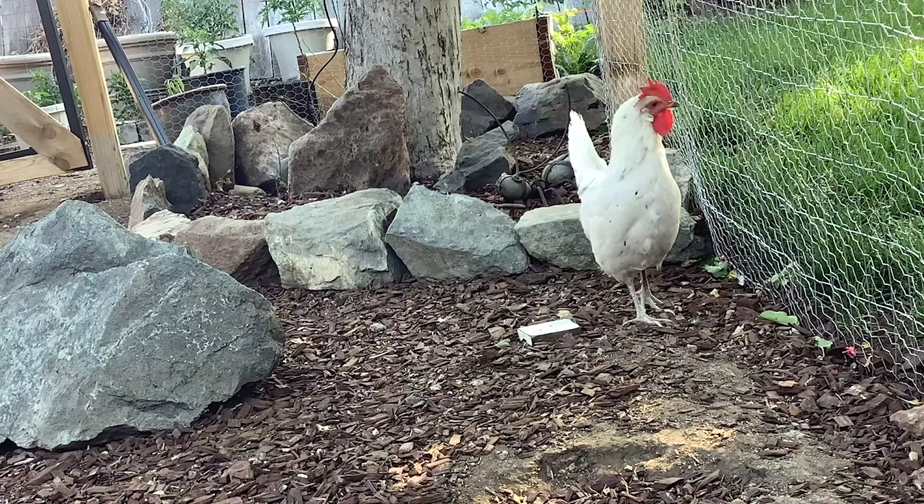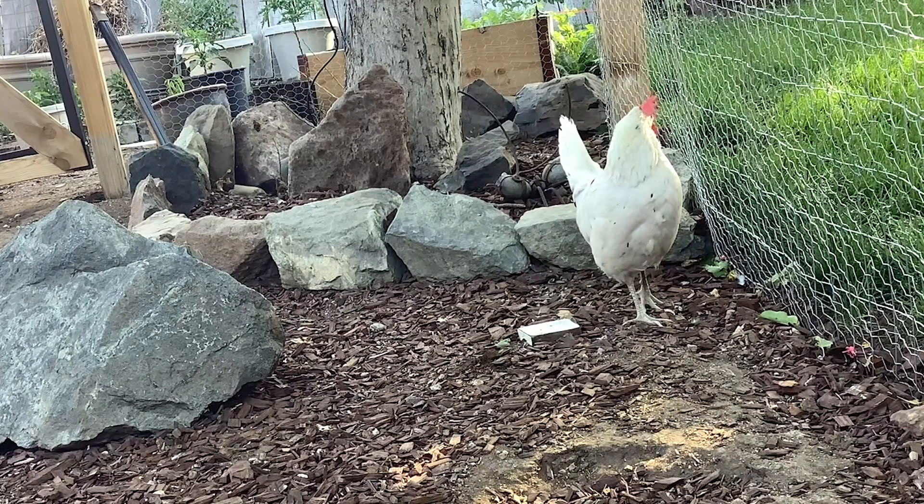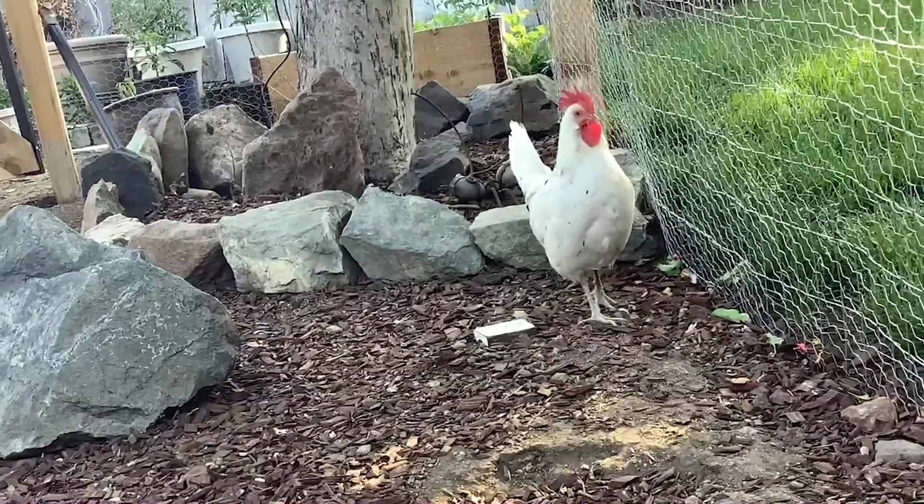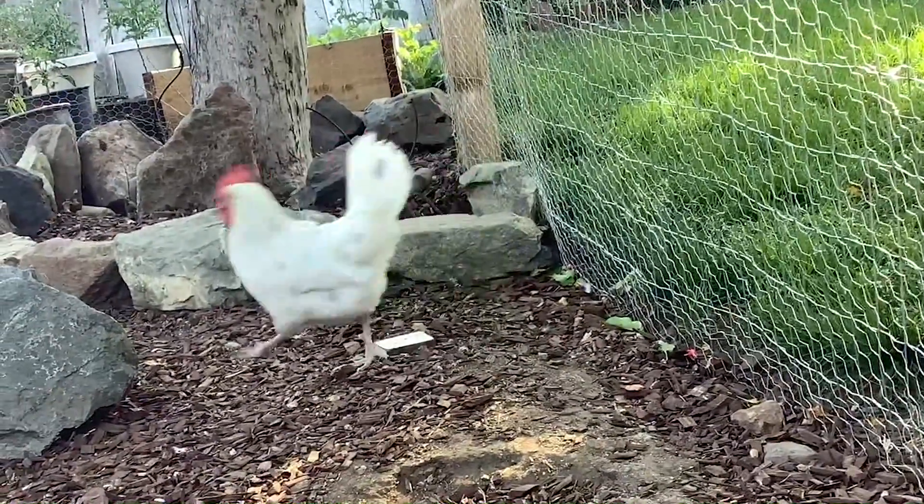She should be laying regularly, but she hasn't laid an egg since last spring. When she is laying, she lays white eggs. As you can see, she is perfectly healthy and eats and drinks well. We think she is just stubborn and wants to go her own way.